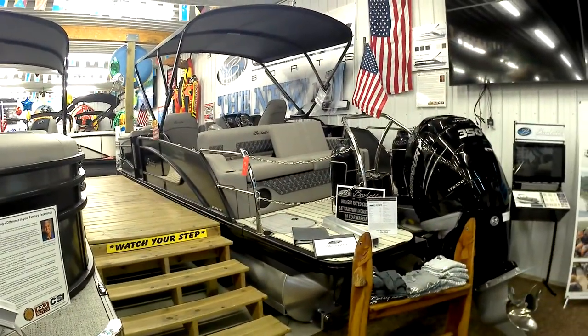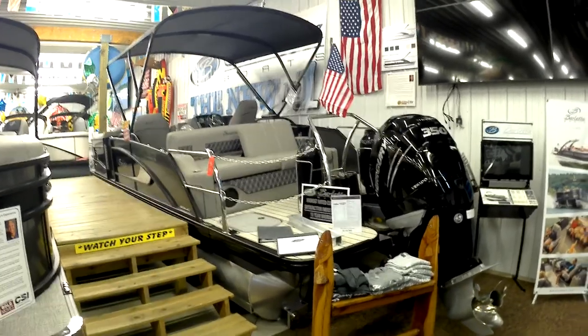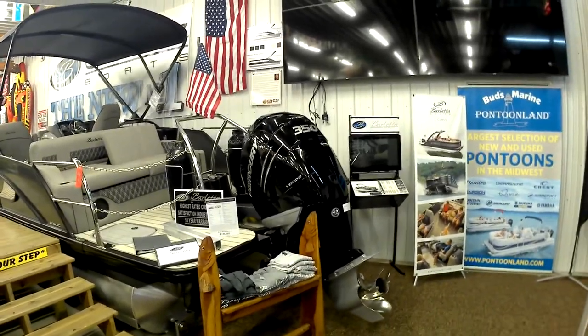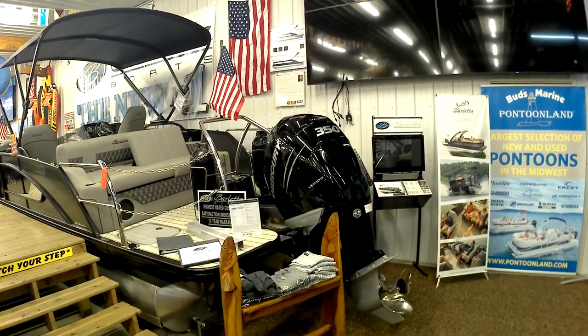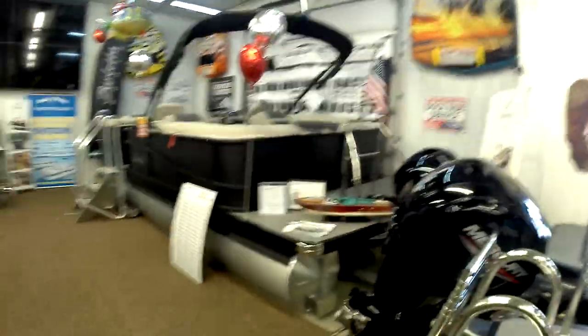That's a pretty large unit here - 114.5. 350 horse Mercury outboard engine. It was a thought - sold. 350 horsepower. My God.